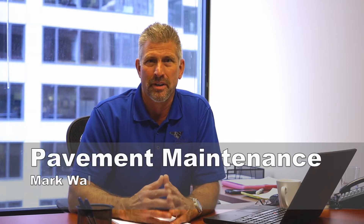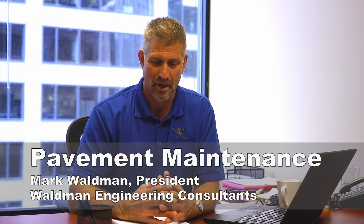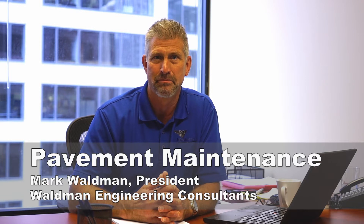Hi, it's Mark Waldman here again, continuing our dialogue about pavement maintenance — primarily asphaltic, bituminous concrete pavement as it's known.